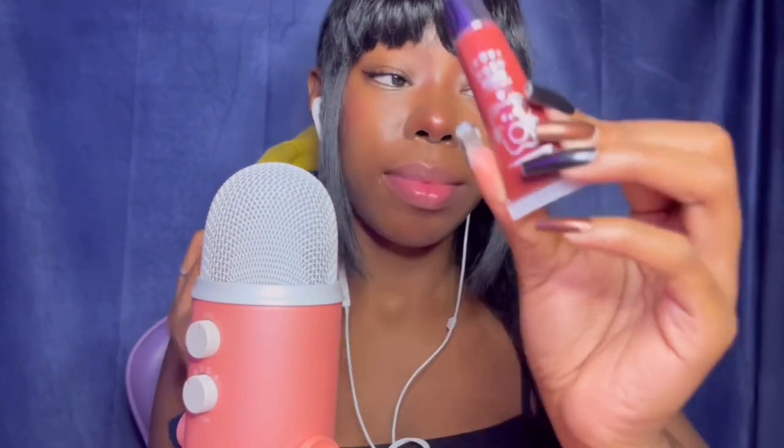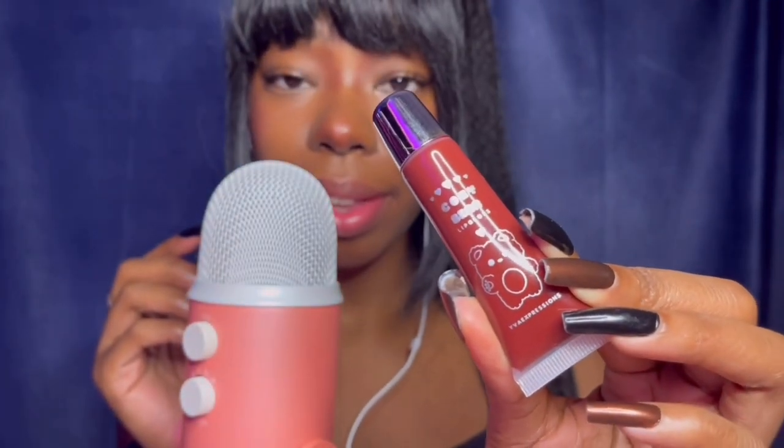Okay, lastly. I got another lip gloss from TikTok shop — all of these lip glosses have been from TikTok shop except for like one of them. But this one is the Cozy Pear lip gloss. Look how cute it is. This is a very, very pretty burgundy shade. I have been wearing this lip gloss a lot actually — it's my favorite lip gloss right now.